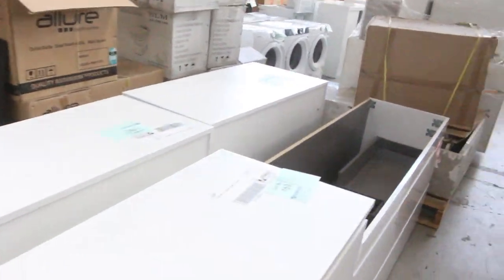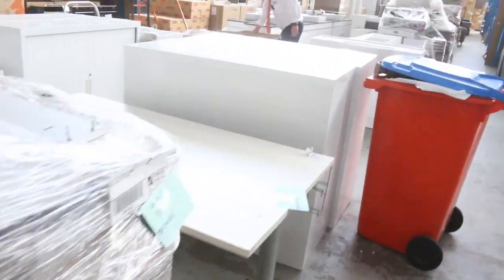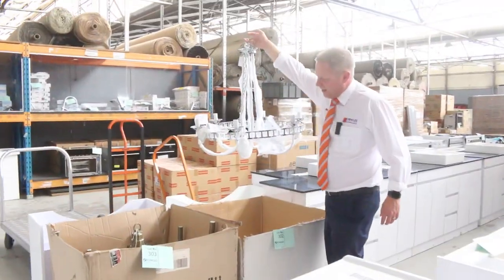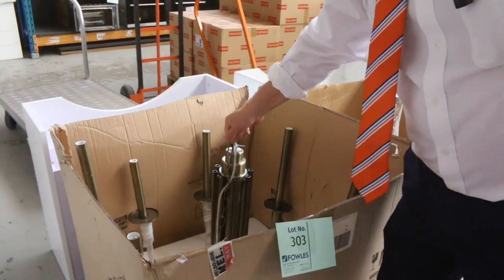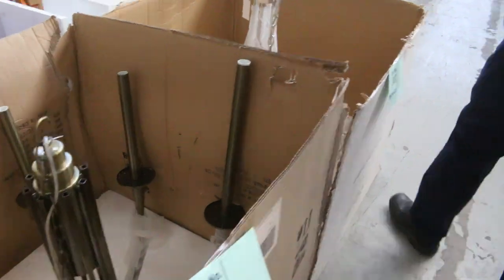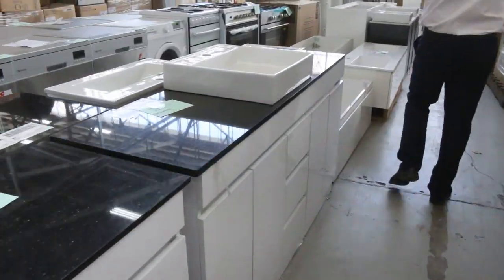We've got a heap more ex-hire office furniture up the back here as well. I can see some chandeliers — these are pretty flash, these chandeliers. Get a load of these, absolutely sensational. So there's that chandelier there, and there is also this one here. Can't get it out of the box but it's nice and heavy — really nice looking gear. They'll go up unreserved as well, so you could get yourself a very cheap chandelier.